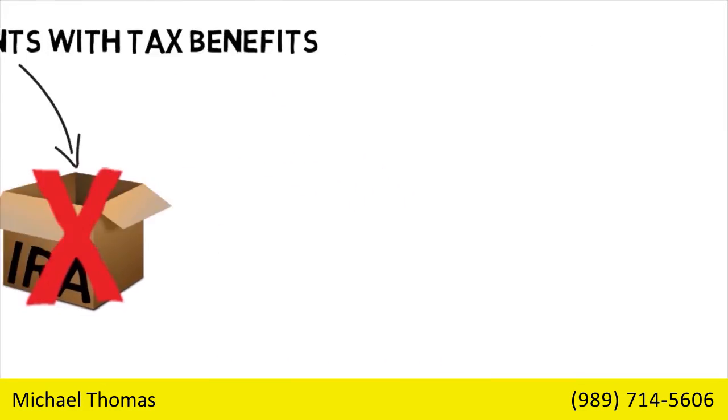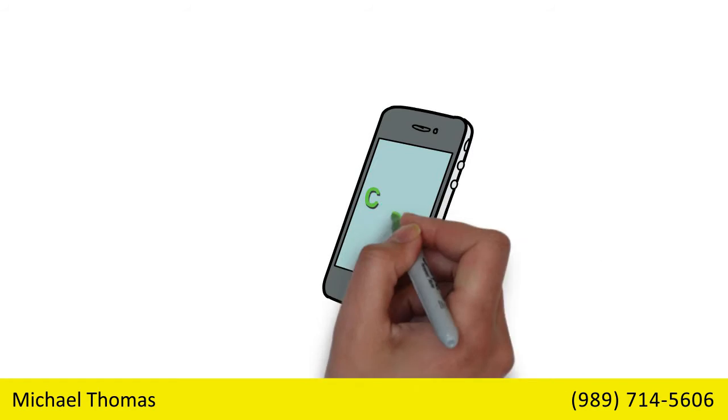Let us help you make tax-efficient investments in your portfolio. Give us a call today.